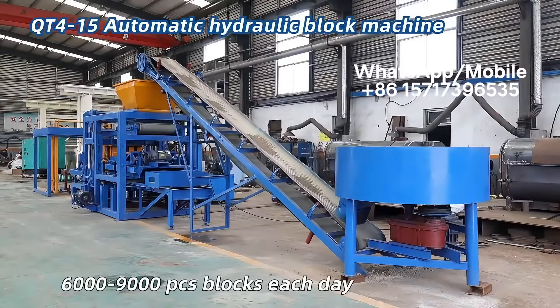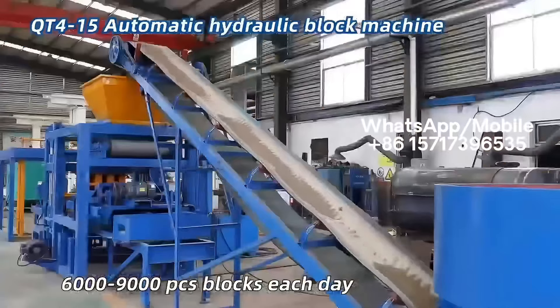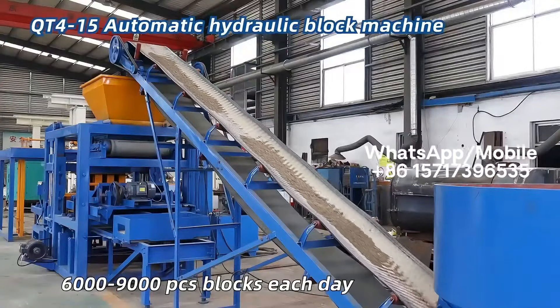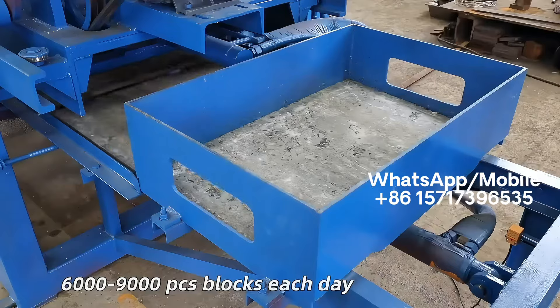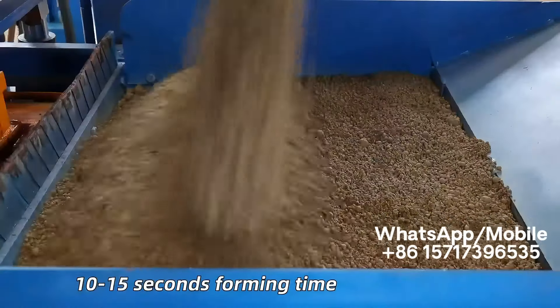QT4-15 Automatic Hydraulic Block Machine can make hollow block, solid brick, curbstone block, pavers, curb stone.